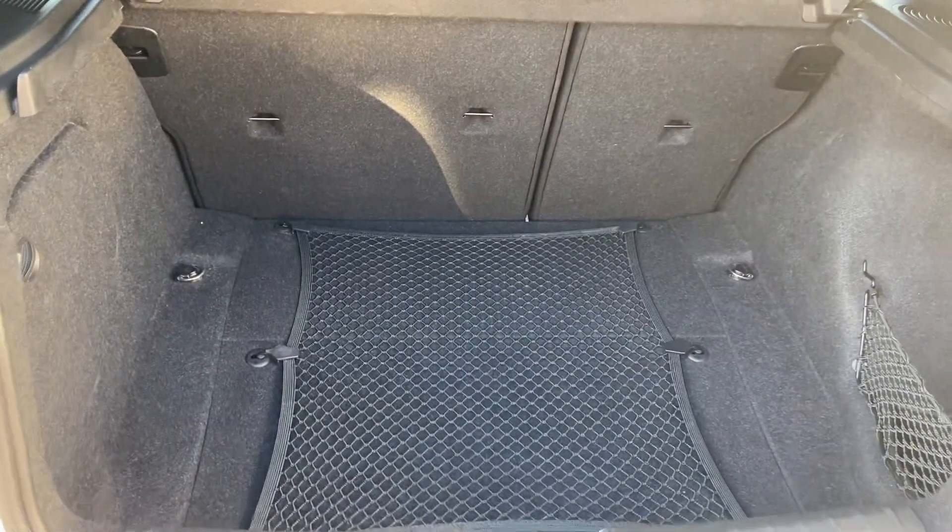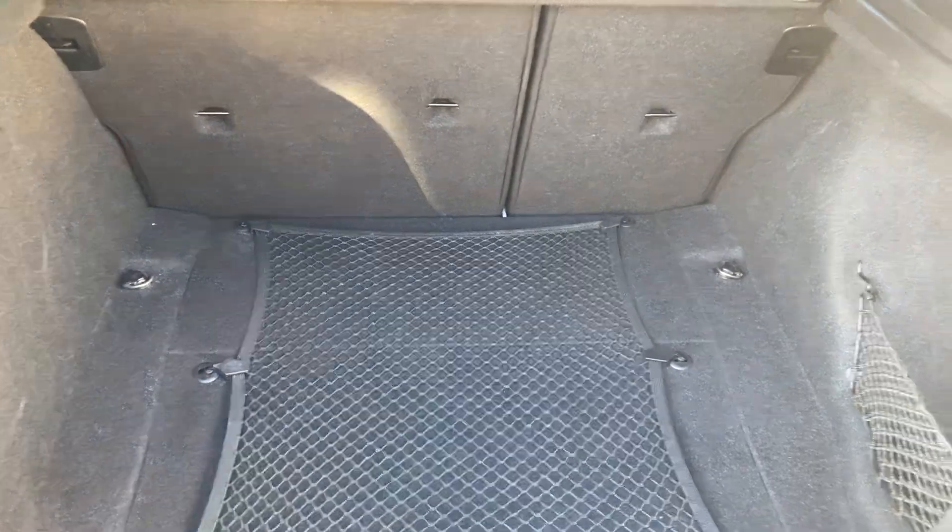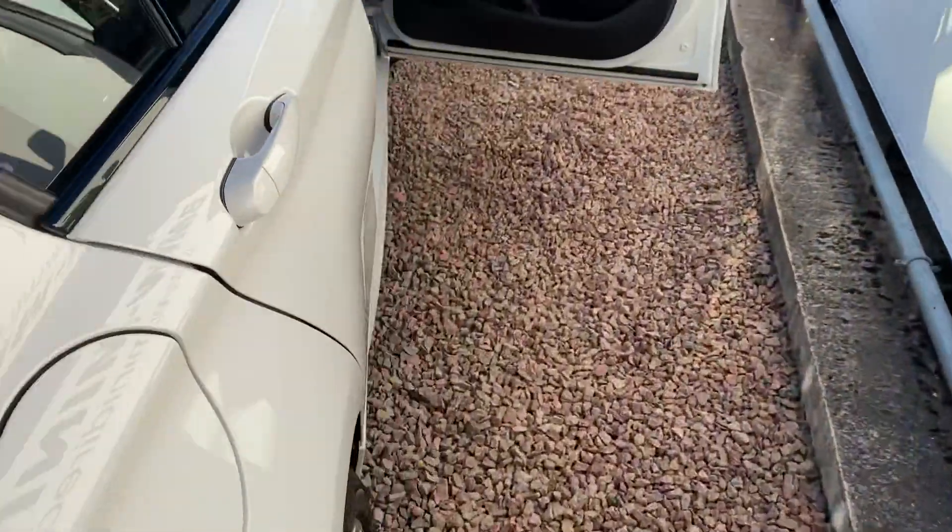It's a really good boot size with luggage nets and 60-40 split seats on the 1 Series. The interior is immaculate.